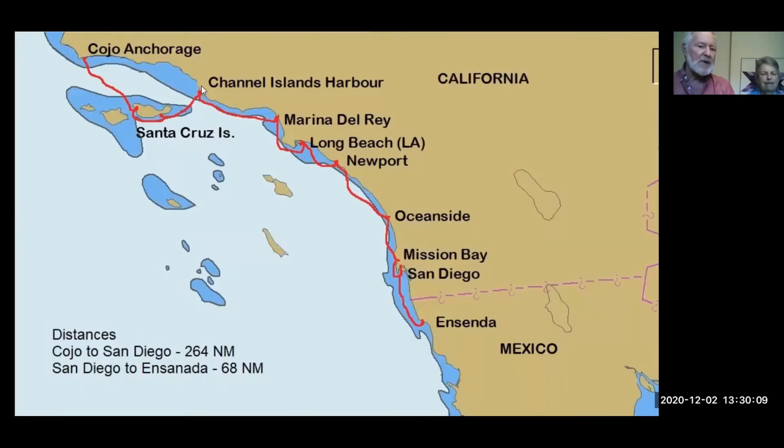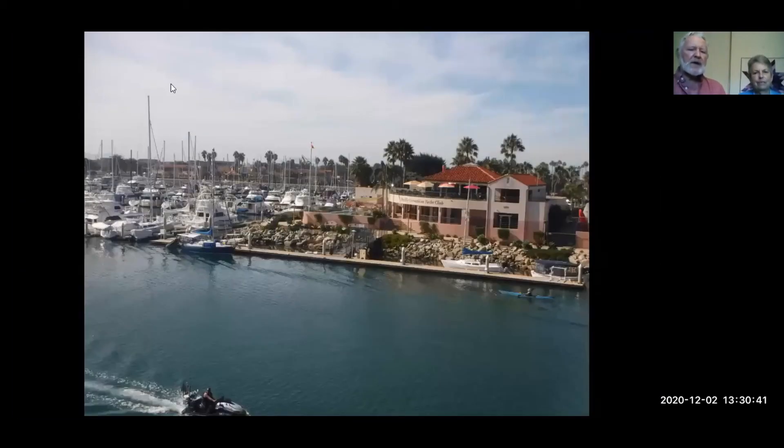We didn't spend much time at the Channel Islands - one spot was too rolly, another was not very comfortable. The Channel Islands are a wonderful destination if you're in Los Angeles, not because they're wonderful in themselves, just that they're nicer than anything else nearby - the closest to wilderness that people can get to. We stayed at the Corinthian Yacht Club in Channel Islands Harbour, and again they accepted us and we spent several days alongside.